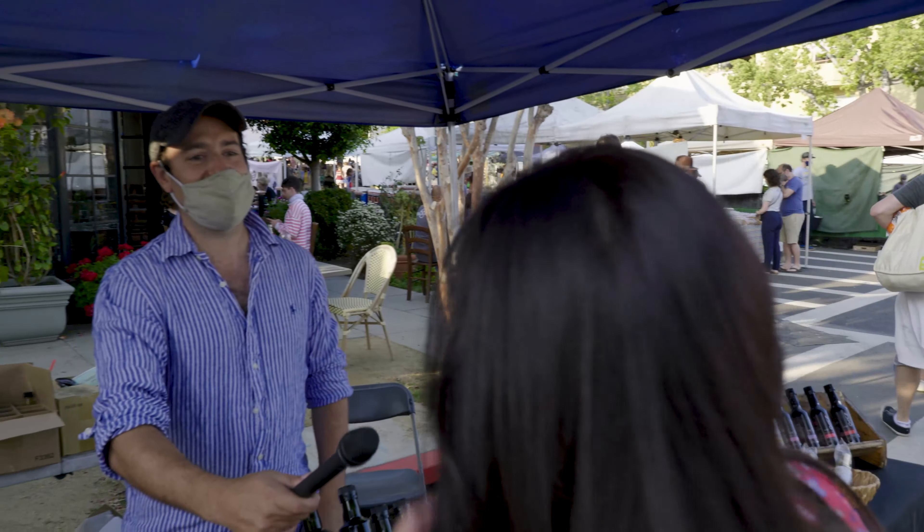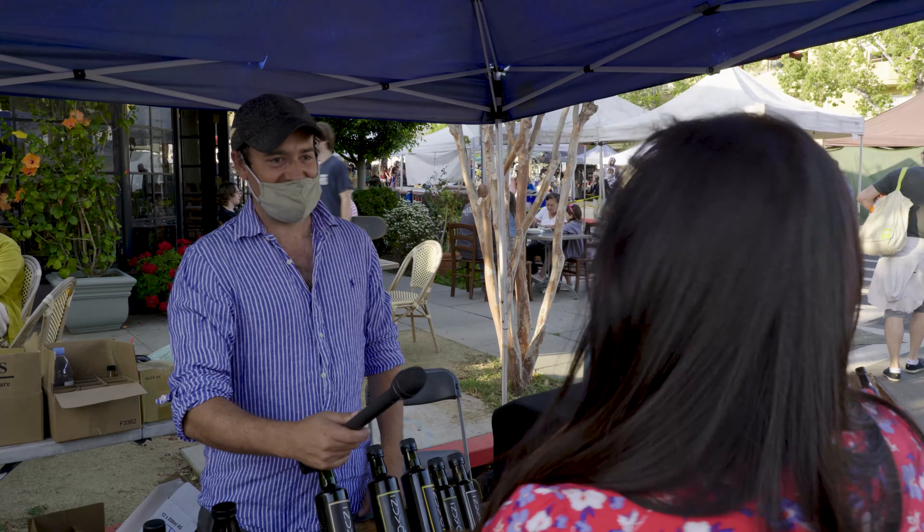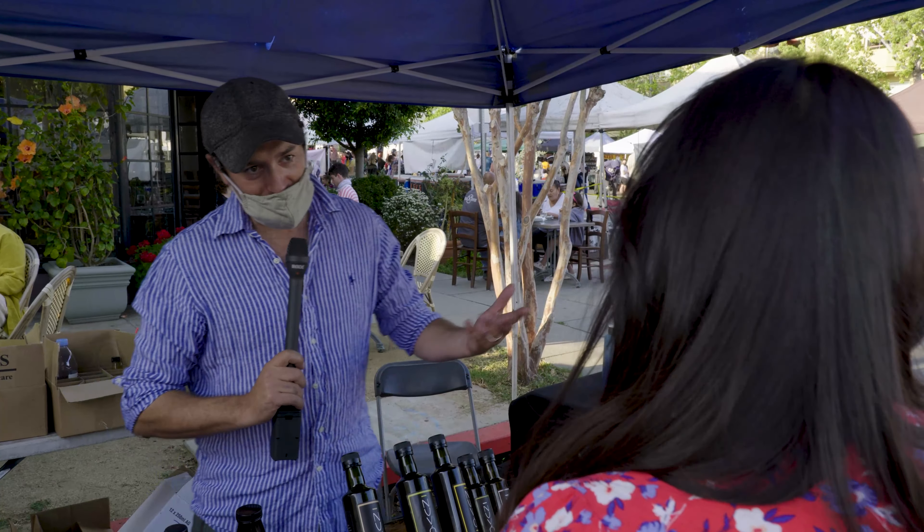Hey, welcome to Nuvo. Hi. How are you today? I'm great, how are you? I'm good, thanks. How can I help you?